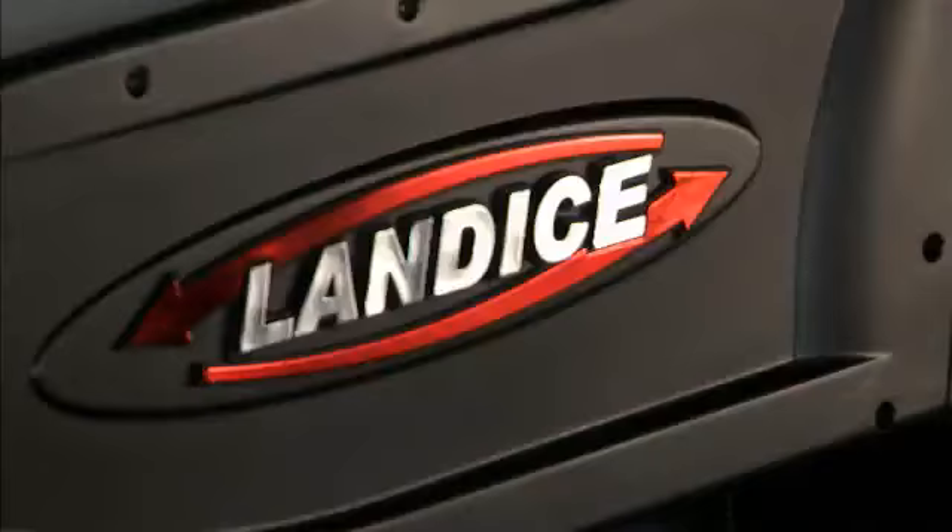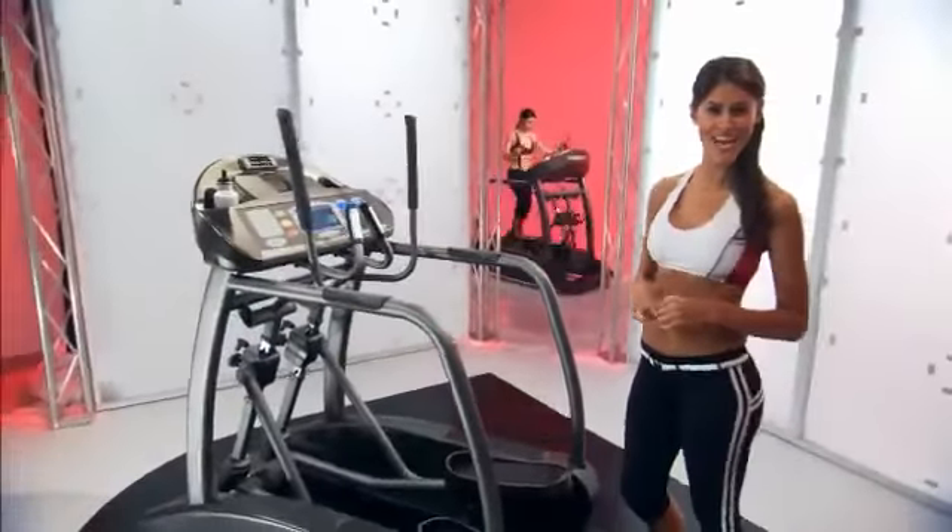One company has been the leader in exercise equipment for over 40 years. One company has traveled billions of virtual training miles down the road to perfection. That one company is Landyce. Are you ready to step up to a Landyce?